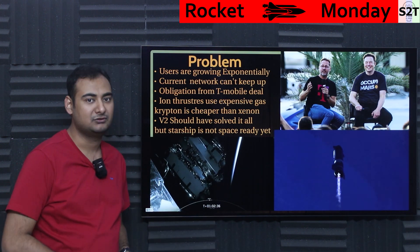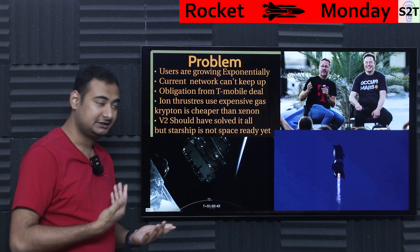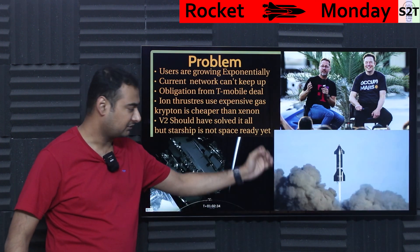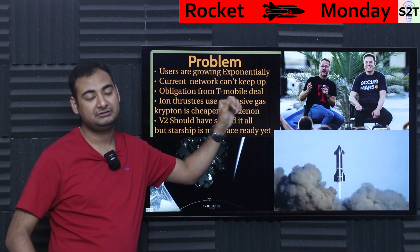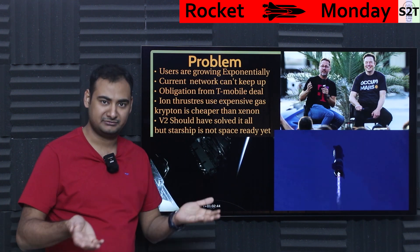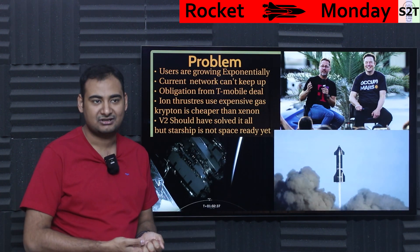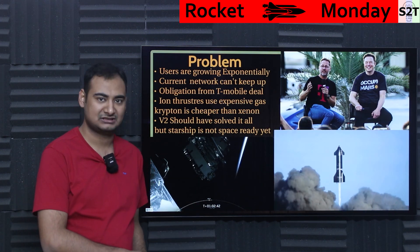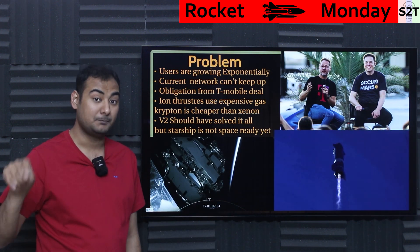The idea with V2 is to take all the lessons learned from the V1 product and make something better. But V2 is too large for current rockets — Starship is way behind. There was also a clause in the T-Mobile contract saying they have to do something — like use Falcon Heavy or find another solution — rather than just wait. That's where V2 mini comes in.